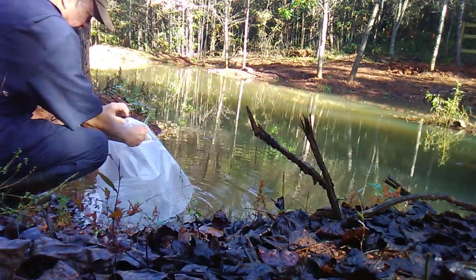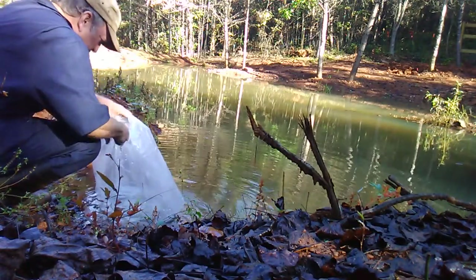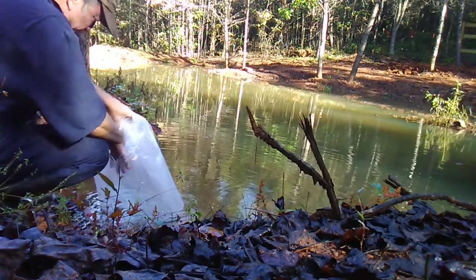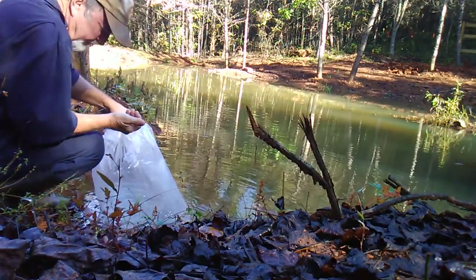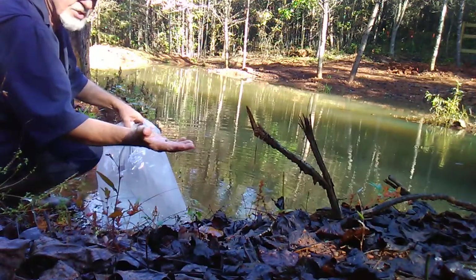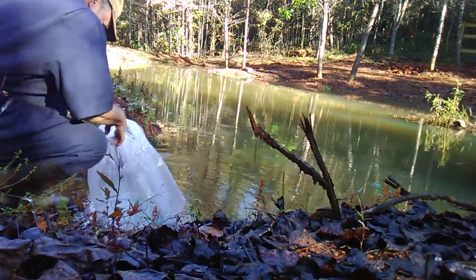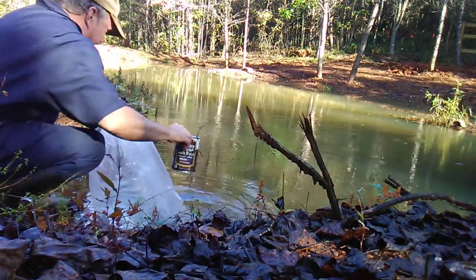Like I said, I got 200 shell crackers — red-eared sunfish. There also appear to be a few mosquito fish minnows that Southland Fisheries sells mixed in with the sunfish. That's actually good — always nice to have a few extra minnows in there.